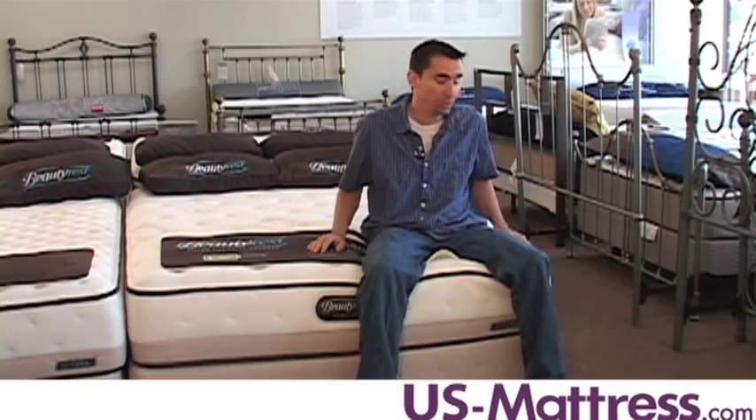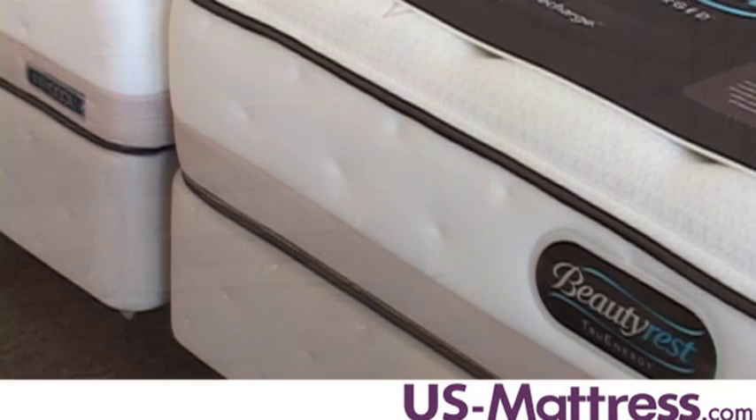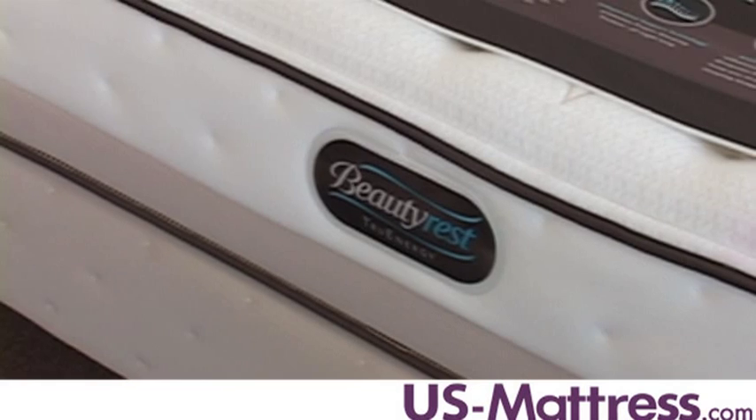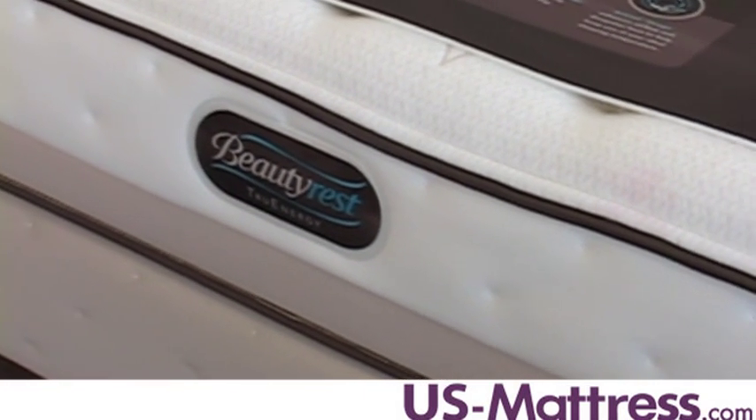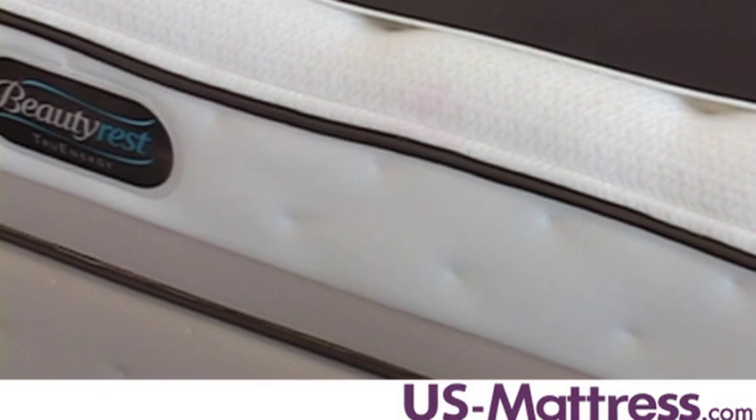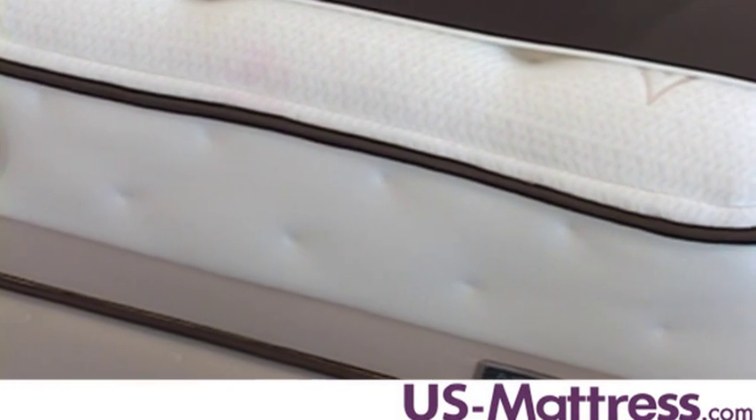Also, you can sleep all the way to the edge on the Adelie without having to worry about inconsistency in comfort. The edge support features a three-inch foam encasement, which is very sturdy, and it's also ventilated to help promote better airflow through the mattress to give you a cooler night's sleep.